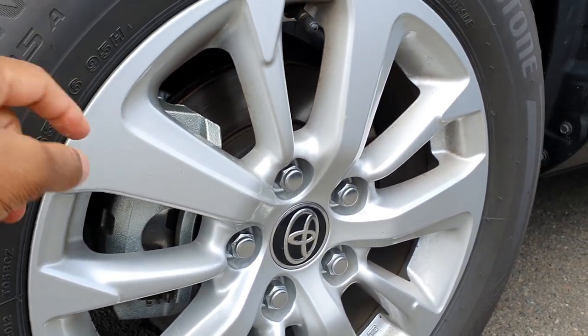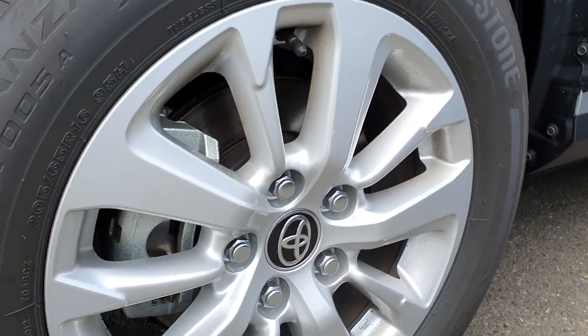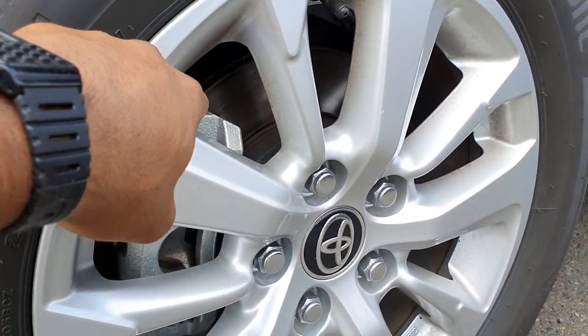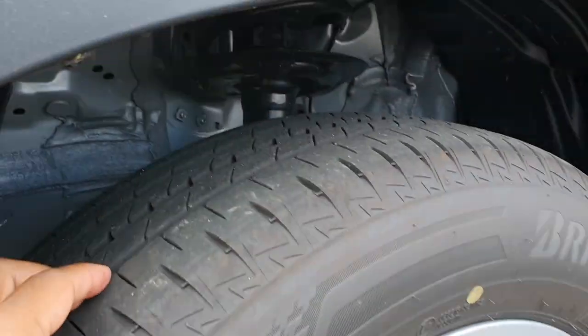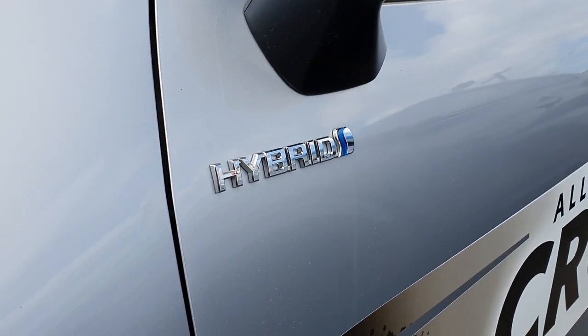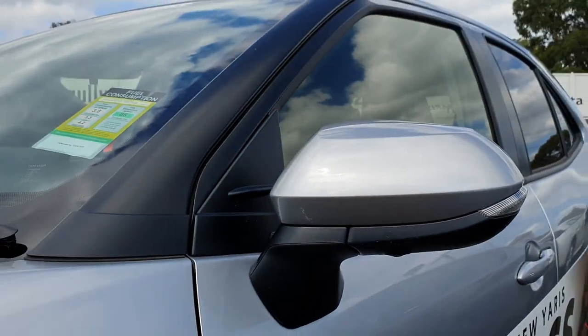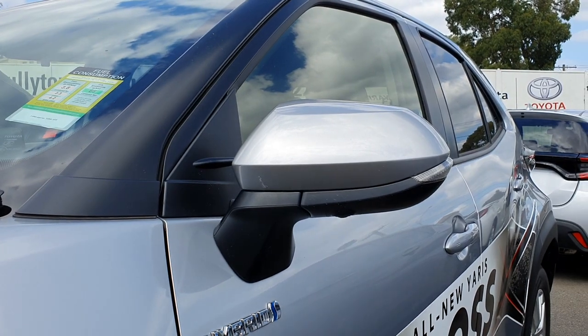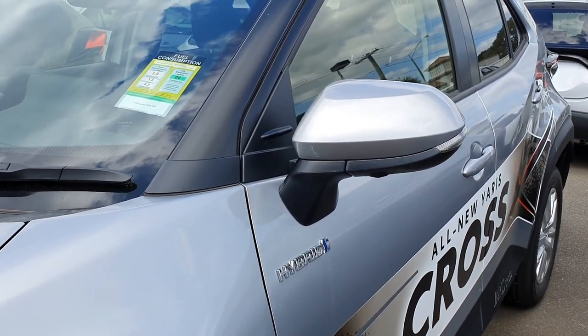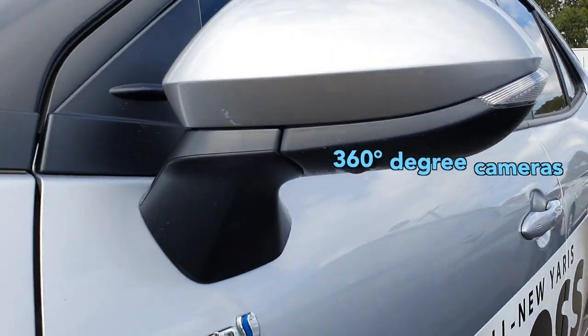Being a hybrid you've got regenerative brakes. What that means is as the car slows down it sends power to charge the battery, which is actually quite cool. You've got LED indicators on the side of your mirrors which helps improve visibility especially when changing lanes. It makes people more alert to which direction you're going, which is a nice safety feature.